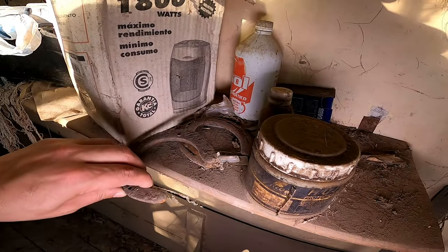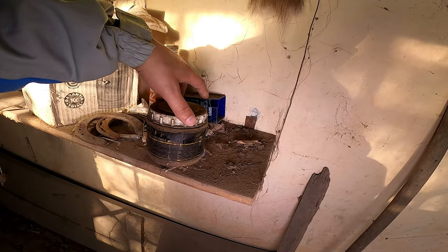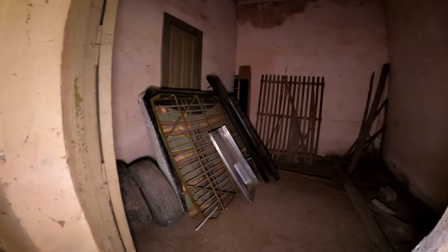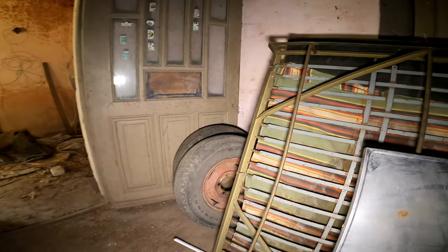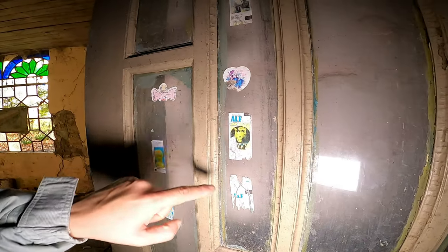Tenemos unas herraduras. Protector para casco, no sé qué será. En la caja de herramientas. Esto se parece bastante nuevo. Unas ruedas. Miren lo que son las puertas, unas figuritas de Alf.